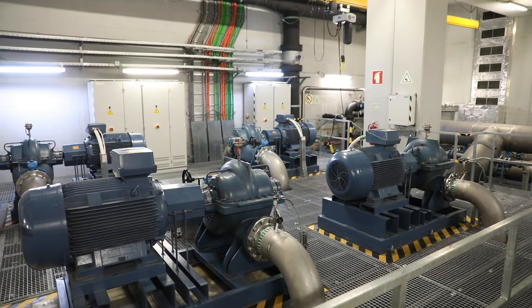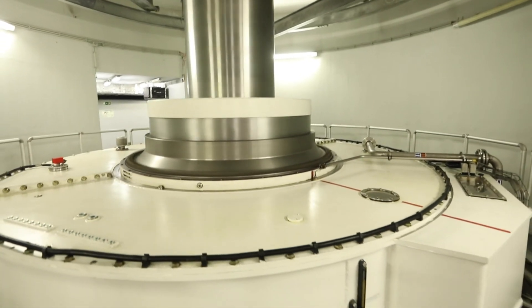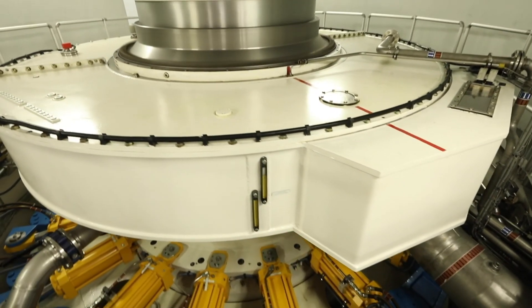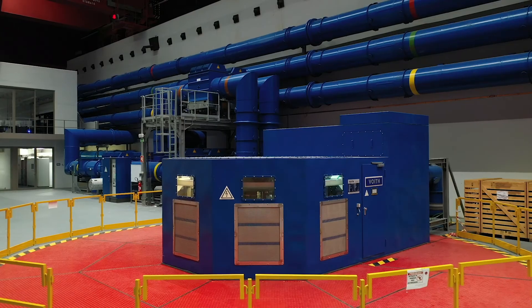Thirdly, improving the plant's maintenance intervals and minimizing the outage times through the implementation of a smart digital control developed specifically for the project. And finally, improving the average annual overall efficiency of the plant by reducing the power consumption of supporting equipment.